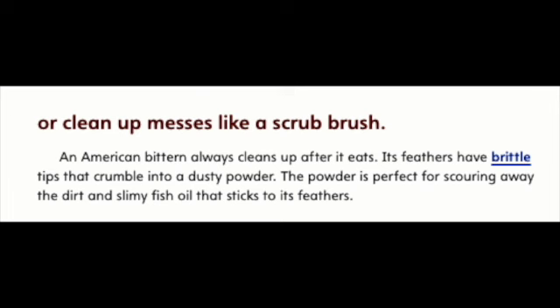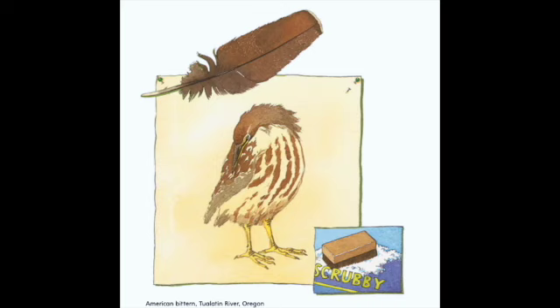Or clean up messes like a scrub brush. An American bittern always cleans up after it eats. Its feathers have brittle tips that crumble into a dusty powder. The powder is perfect for scouring away the dirt and slimy fish oil that sticks to its feathers. American bittern, Toilin River, Oregon.